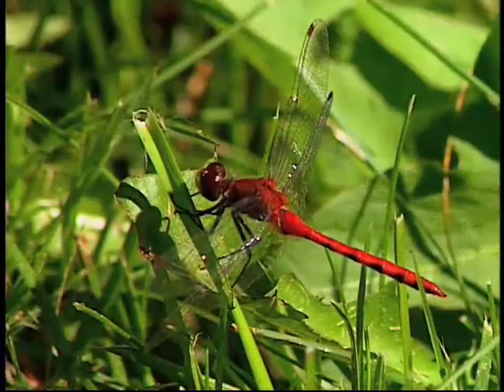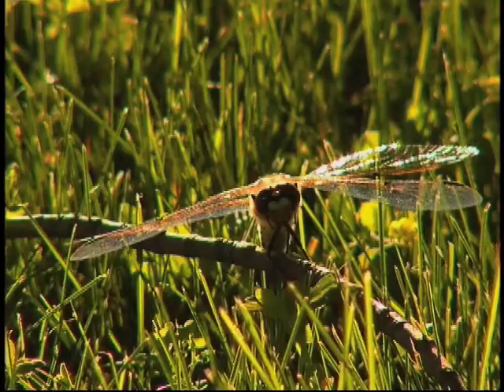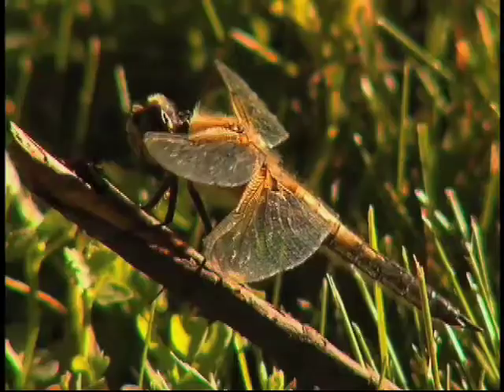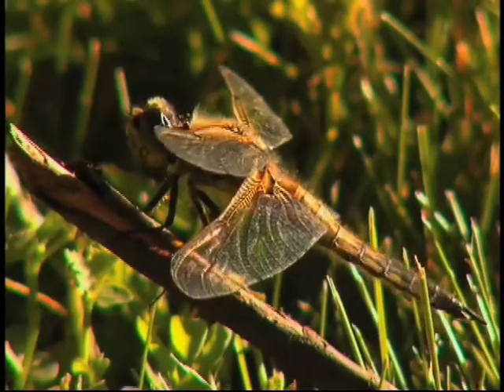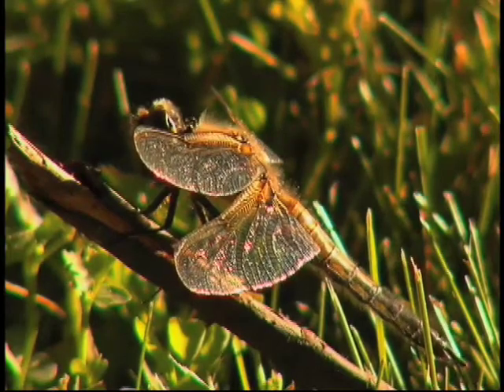Dragonflies are fierce predators and use those wings to hunt. Adults feed exclusively on live prey, almost always caught in flight. As a result, they can maintain an internal body temperature of up to 110 degrees — that's pretty amazing for a cold-blooded insect. They can fly backwards, forwards, up and down, hover in one spot, fly very fast, maneuver to catch insects, and avoid being eaten. In all that, there's a lot of muscle activity which generates heat.